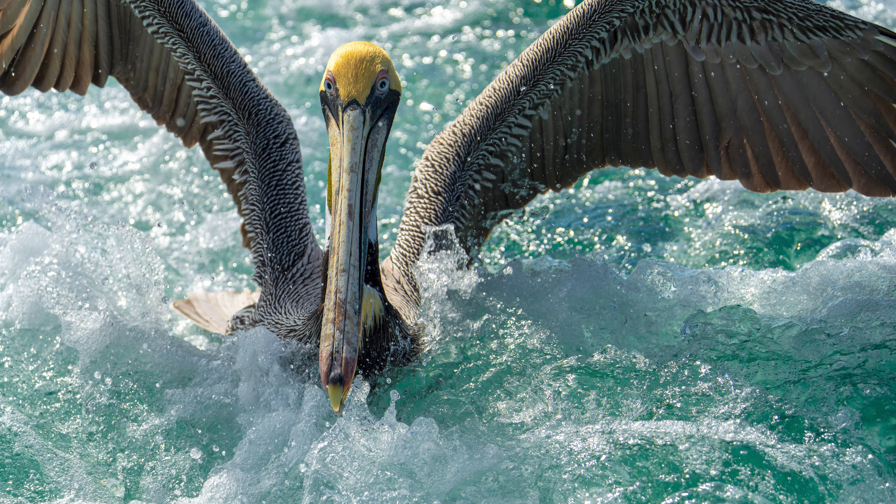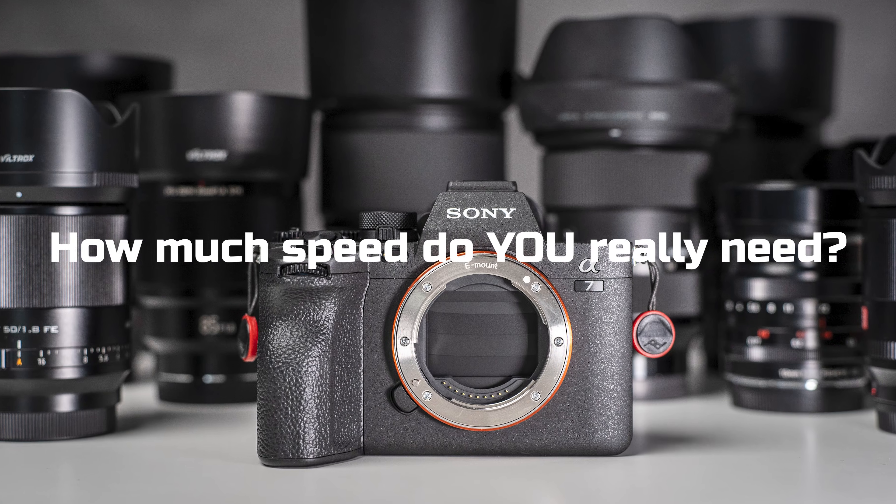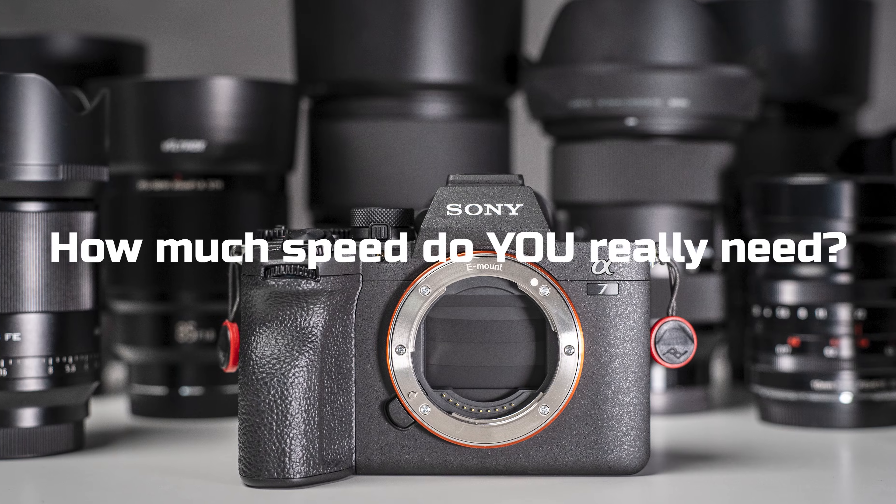Think about how you actually shoot. If you're tracking a bird in flight or a player on the field, what matters most is whether the lens keeps focus locked. 15 sharp frames per second is often more than enough to capture the moment. And if you're shooting portraits or landscapes, you're not firing off 30 frames per second bursts anyway. The cap is irrelevant in those scenarios.